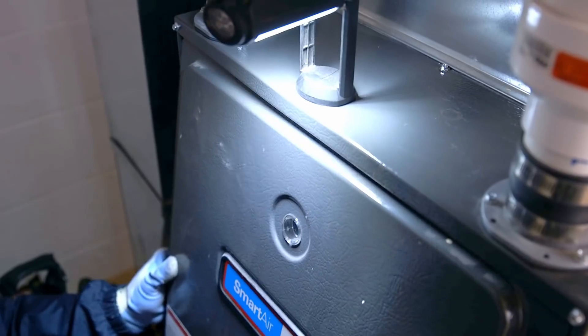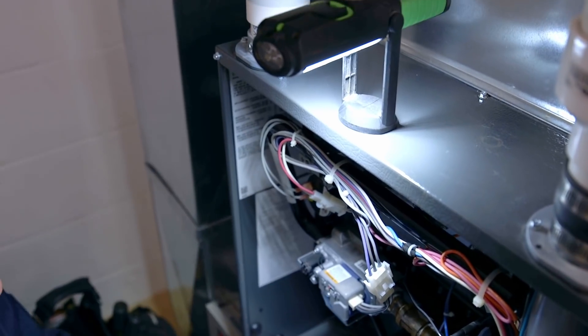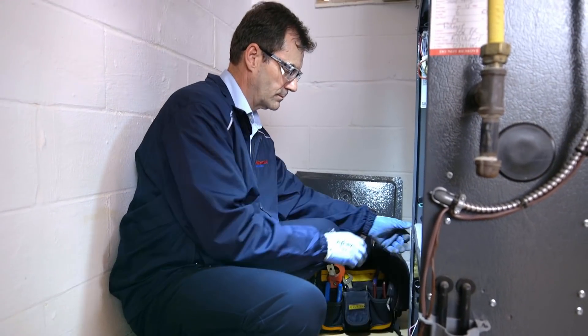First, consider upgrading less efficient equipment to a high efficiency system and schedule regular maintenance with a trusted and professional HVAC technician. It takes a lot to keep your heating and cooling equipment running, so you want to make sure that your system is operating smoothly and as efficiently as possible.